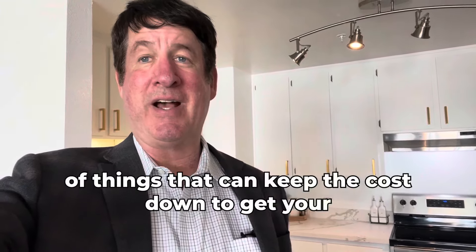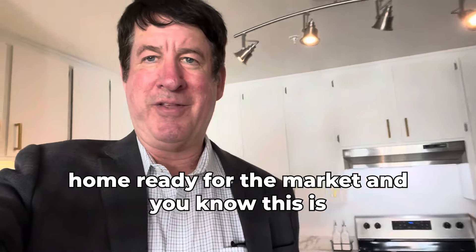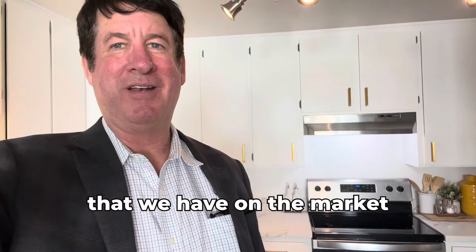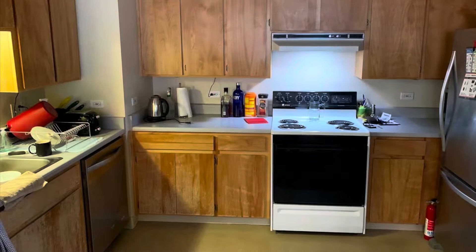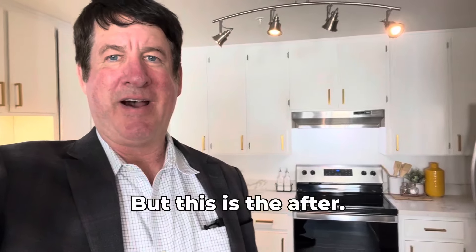You'd be surprised — we know a lot of things that can keep the cost down to get your home ready for the market. I'm standing here in a condo we have on the market in San Francisco. Back behind me you can see this kitchen — I can slip in a picture of the before, but this is the after.